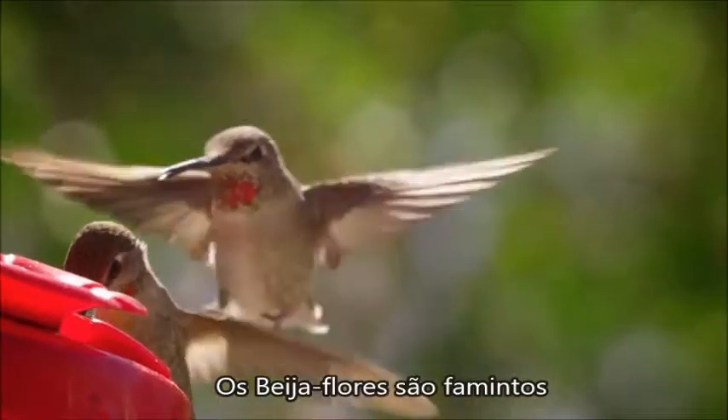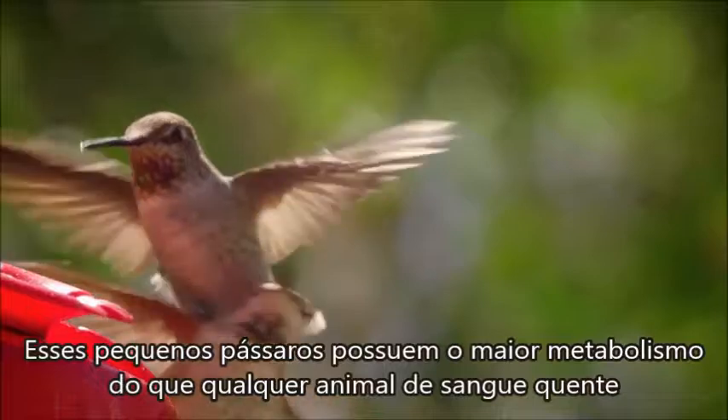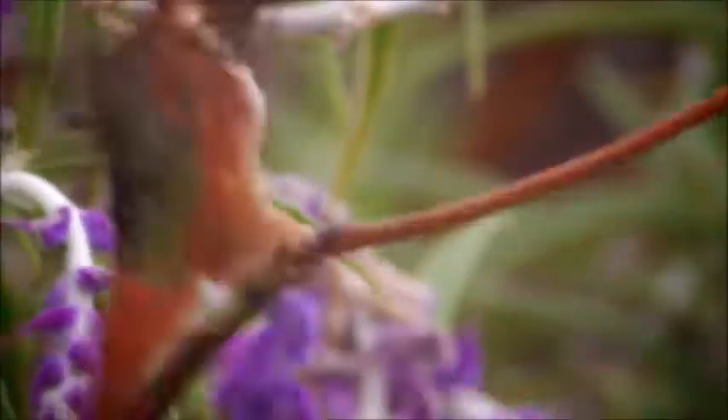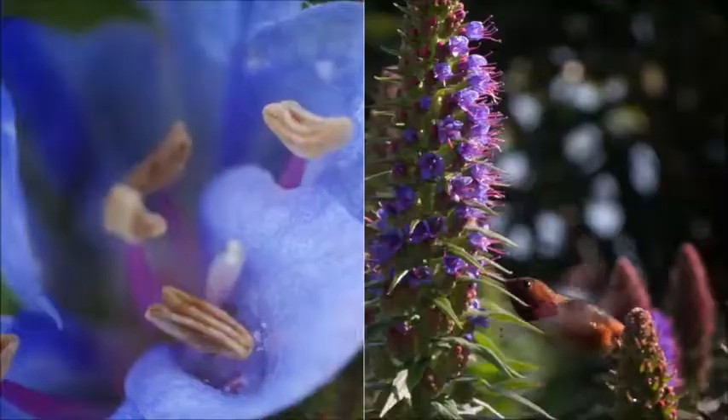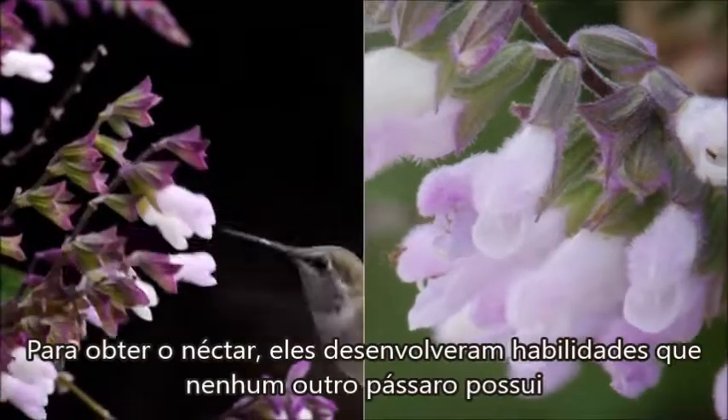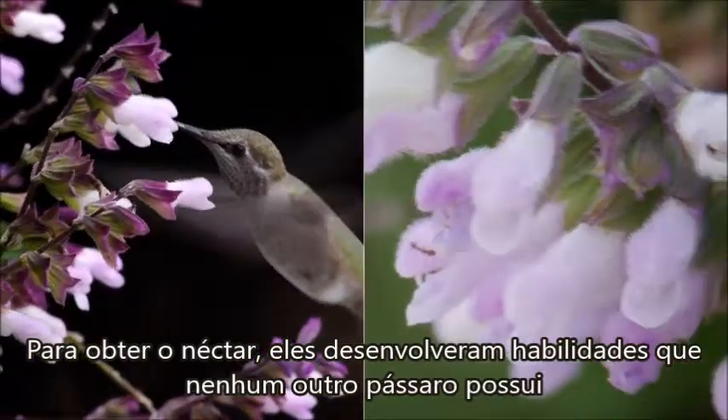Hummingbirds are ravenous. These tiniest of birds have the highest metabolism of any warm-blooded animal. And they're fueled by flower nectar. To get it, they've developed skills no other birds have.